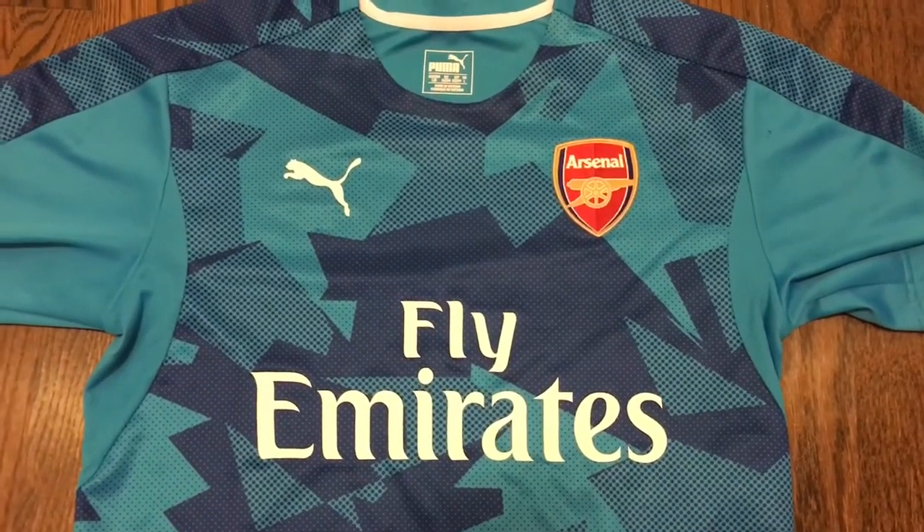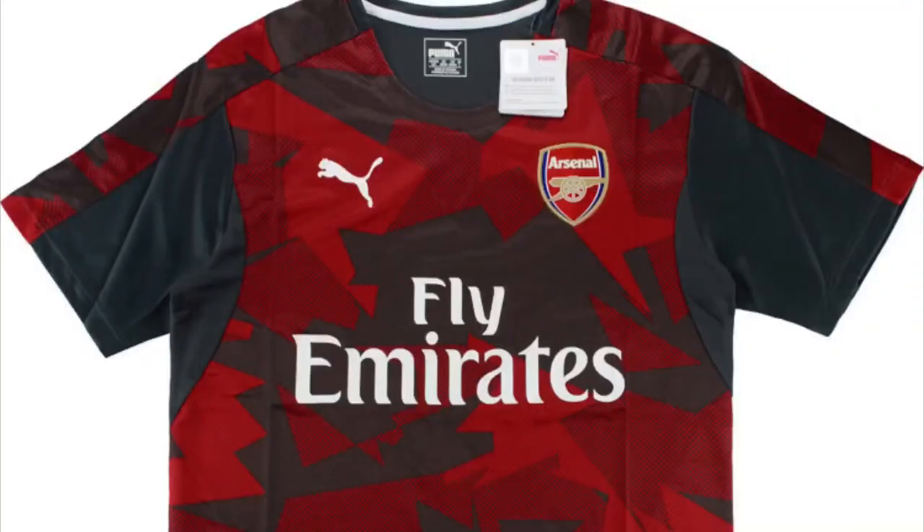This shirt also came in another color — red — which looks like this. Let me know which colorway you think looks better.